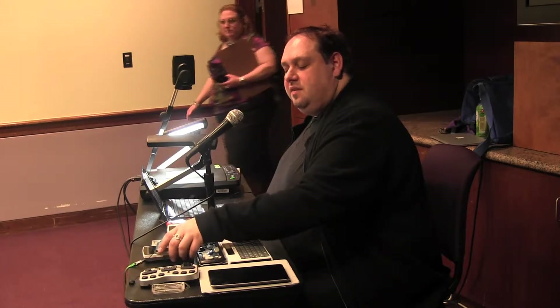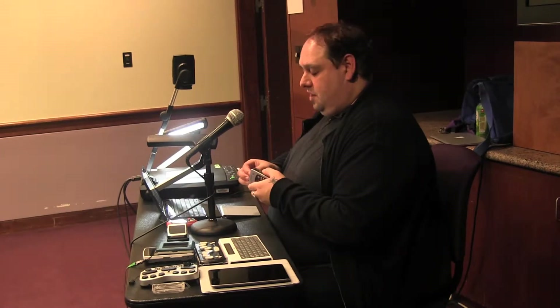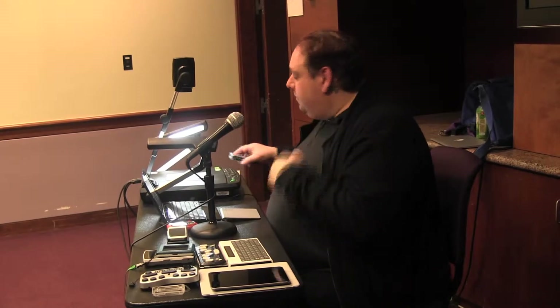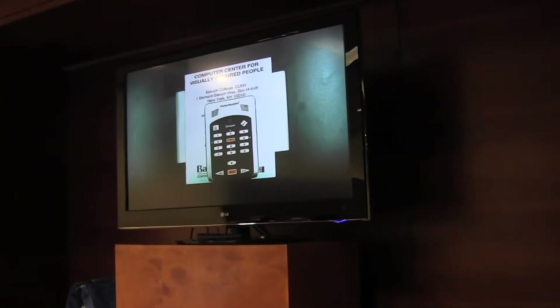These are products that are specifically created for people who are blind — assistive technology specific to the blind community. The first thing I'm bringing up is a Victor Reader Stream, and this is a DAISY book player.